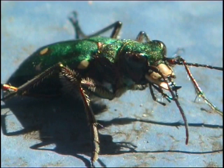It has long legs for springing onto its prey and huge eyes for locating it.